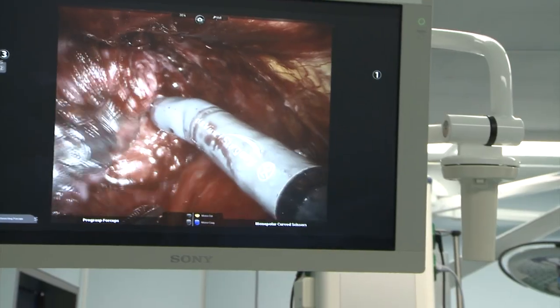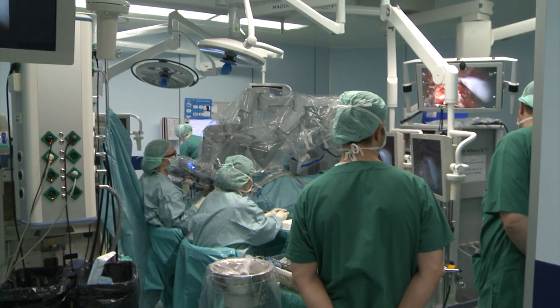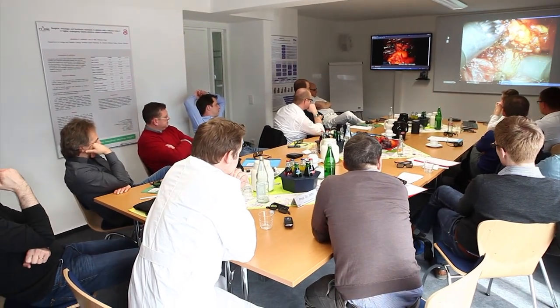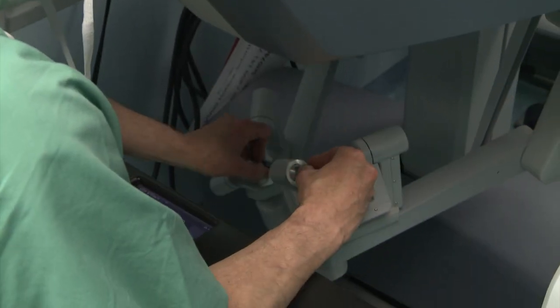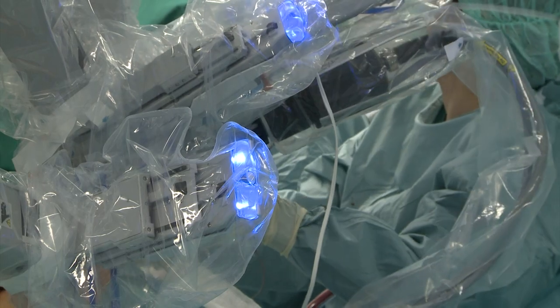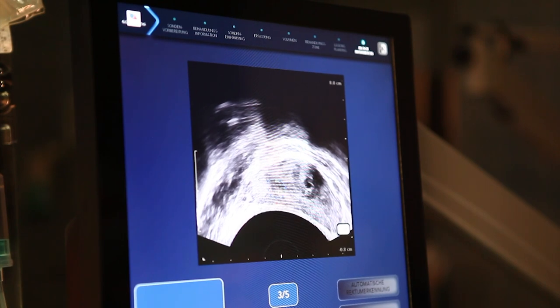In our training center, the European Robotic Institute here at St. Antonius Hospital Gronau, we have facilities that enable us to train not on patients but beforehand — virtually in a virtual environment and also in a dry lab — so we can take the learning curve out of patient care and into a non-patient environment. We are the only training center of that kind in Germany, Austria and Switzerland that is really focused on robotic surgery. Here at the European Robotic Institute we can offer external doctors training to get faster, quicker and safer in procedures.